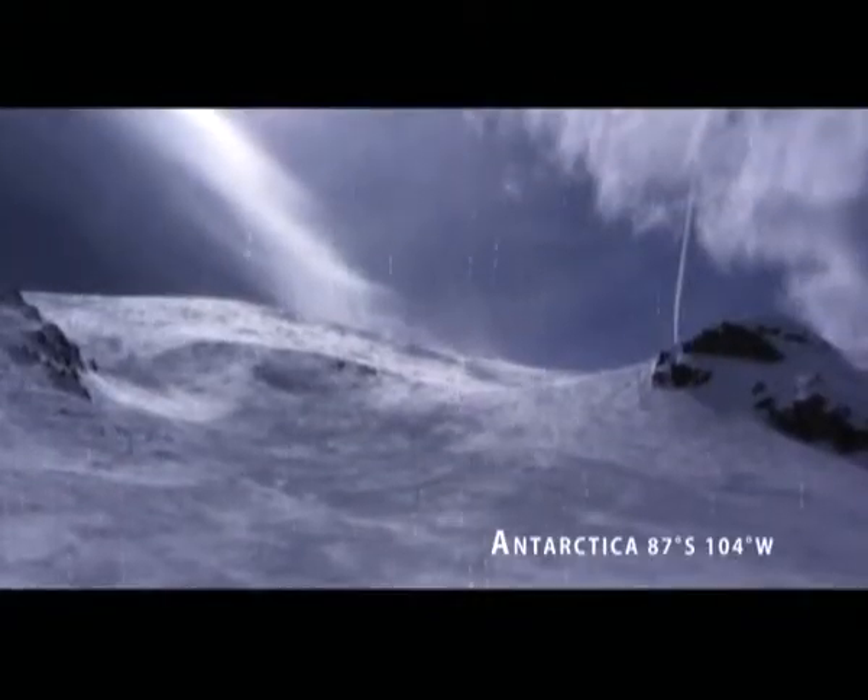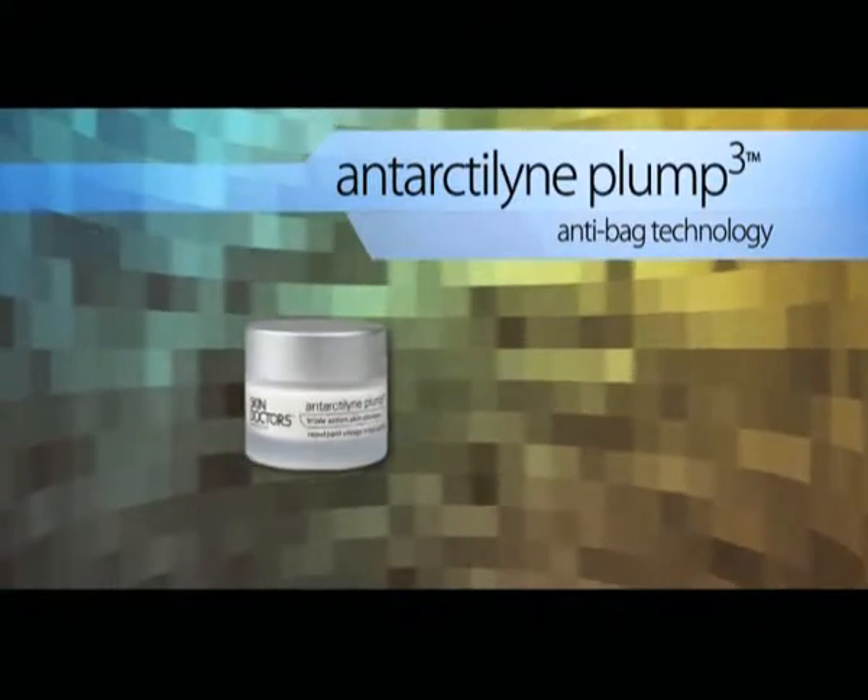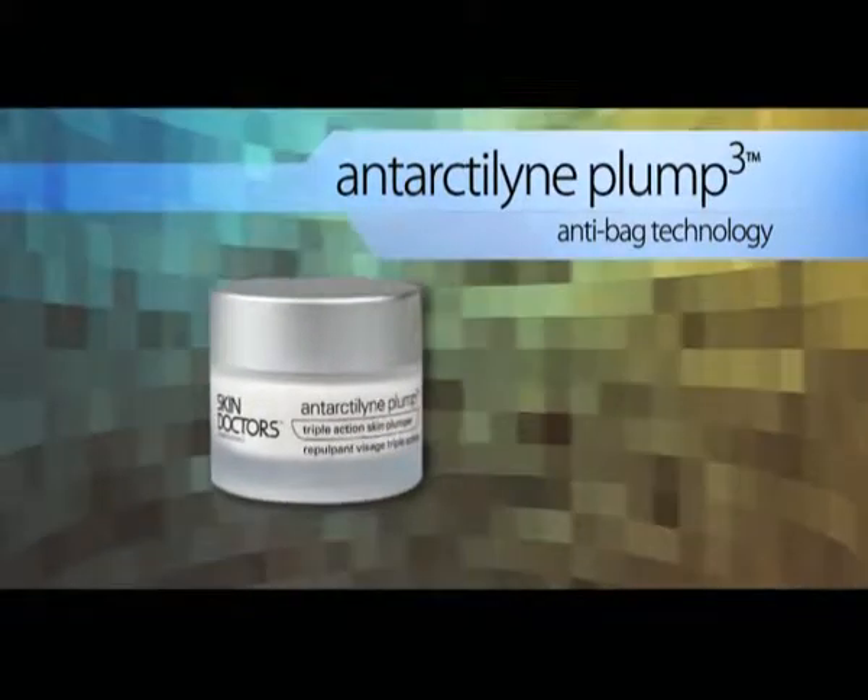Skin Doctors discovers a rare bacterial strain in Antarctica. This unique ingredient visibly boosts the appearance of collagen in just seven days, and it can only be found in Antarctaline Plum 3.